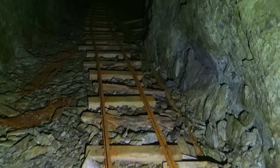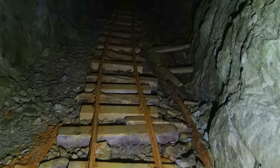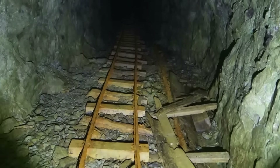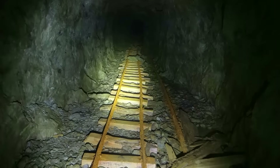Cool looking track in here. Nice beefy ties and everything. This is pretty cool. And it just stretches out as far as I can see ahead.